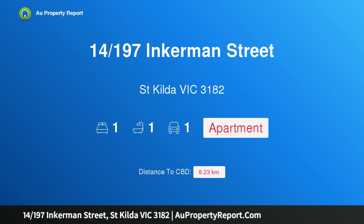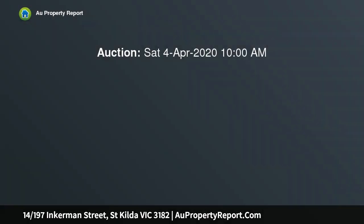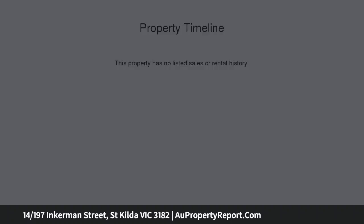Hi, I am glad to introduce property 14197 Sinkerman Street, St. Hilda Victoria 3182 — refurbished and bright, fabulous lifestyle. Refreshed, refurbished and ready to be enjoyed for its light-filled top-floor setting, this pristine apartment is a solid start in a prime St. Hilda location.